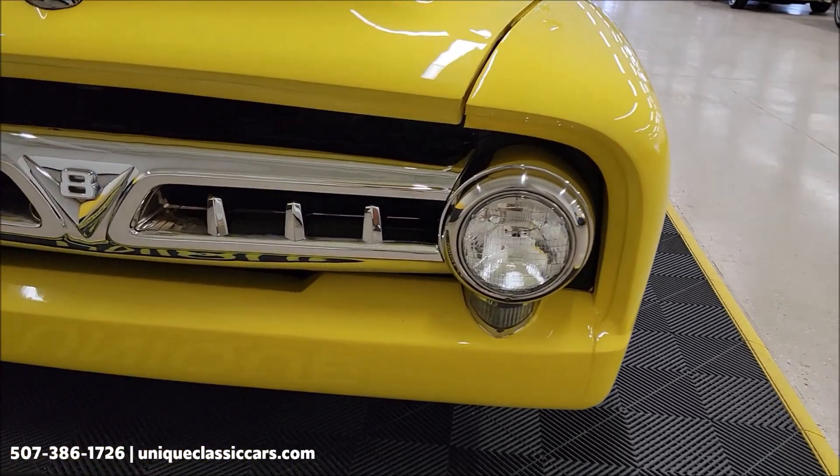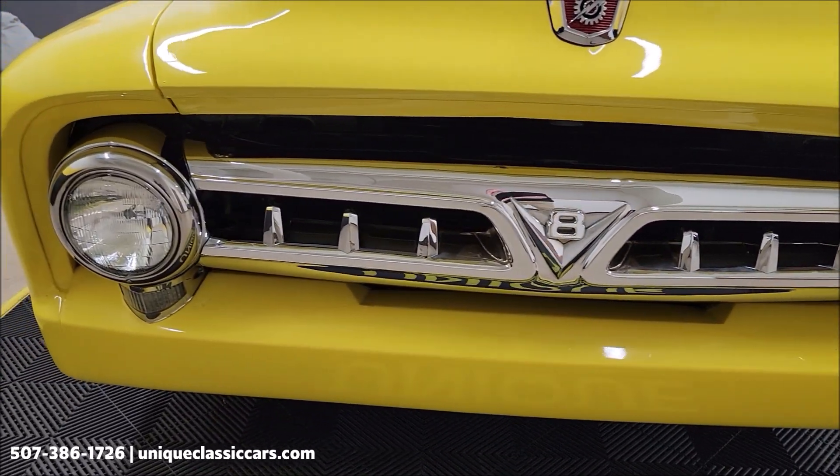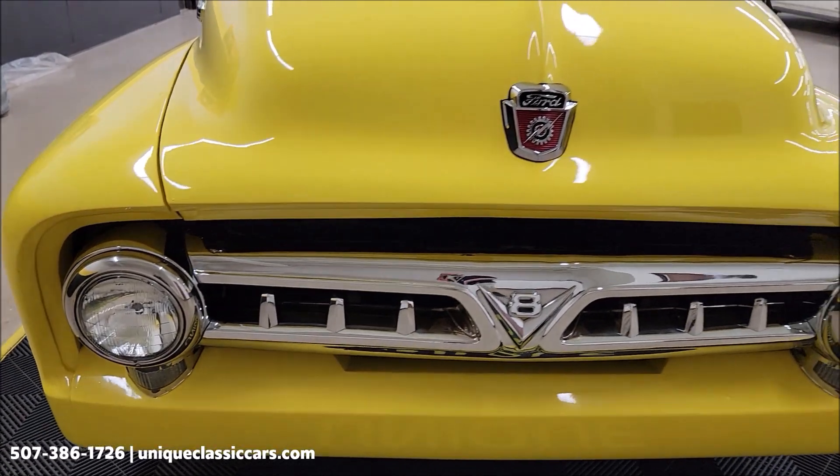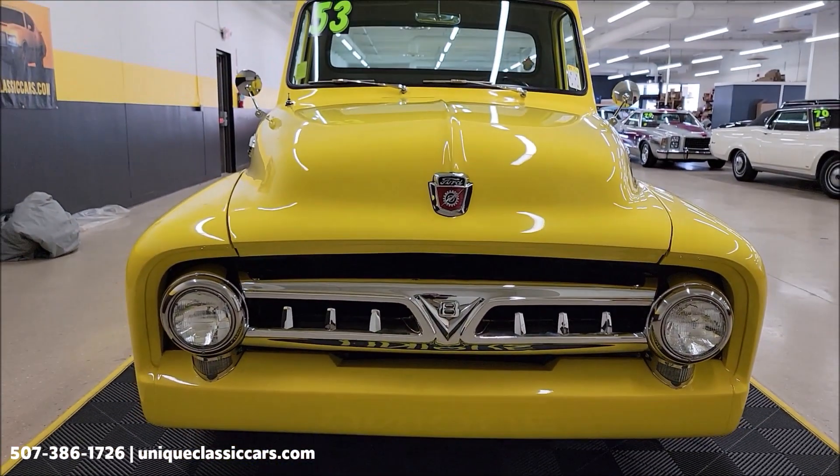Take a look at this grill. You gotta love the chrome, the grill on these 53s, headlight surrounds, hood ornament, right working chrome up front, looking good on this truck.